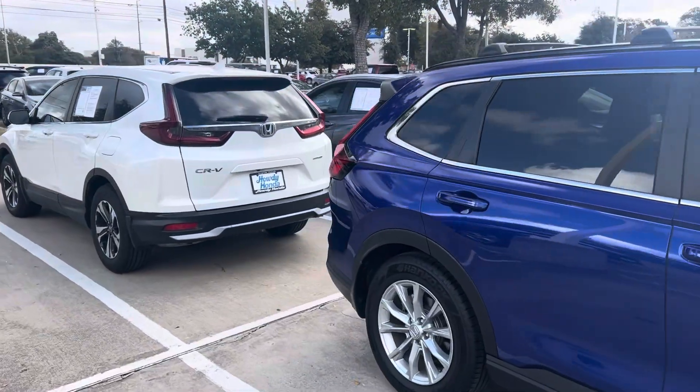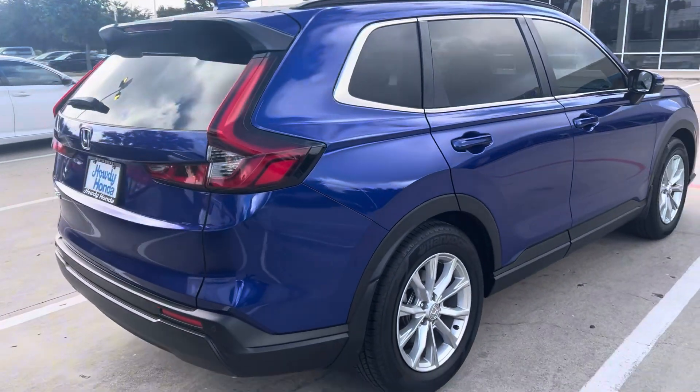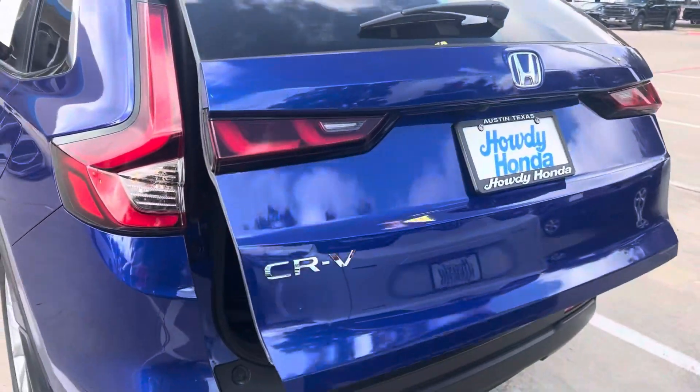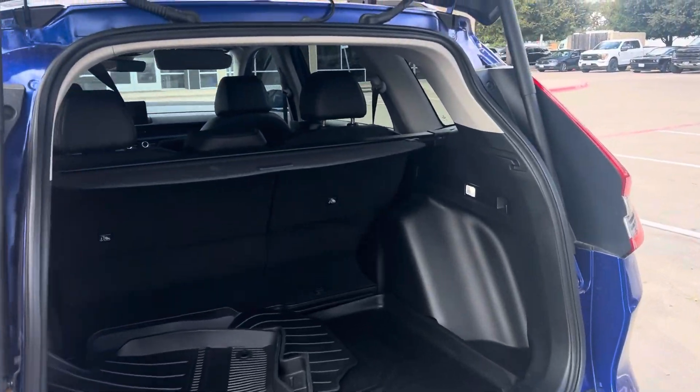It comes with your keyless entry, push button start, blind spot indicators, rear cross traffic alert, parking sensors all the way around, wireless phone charger, power lift gate, and leather interior.